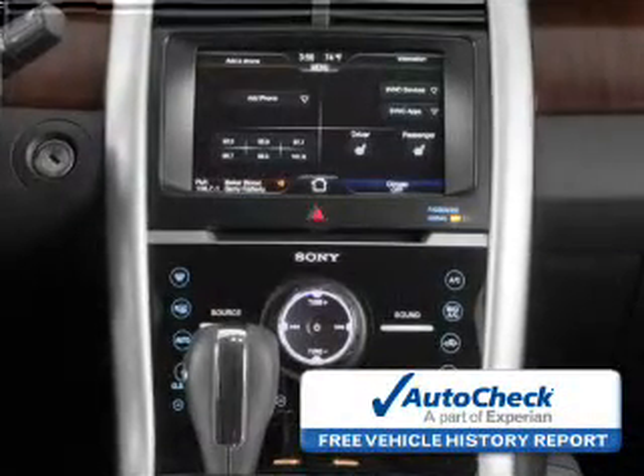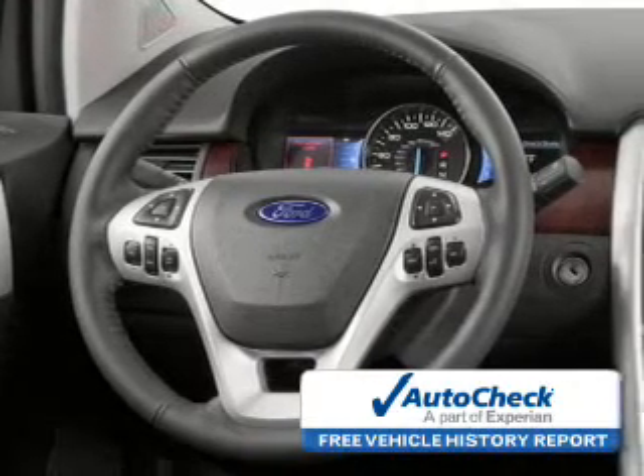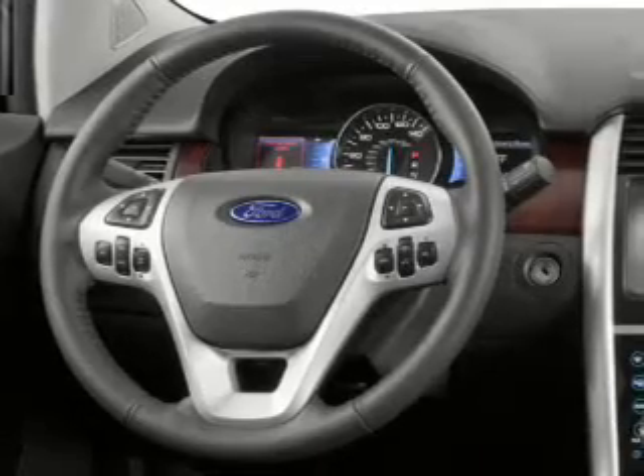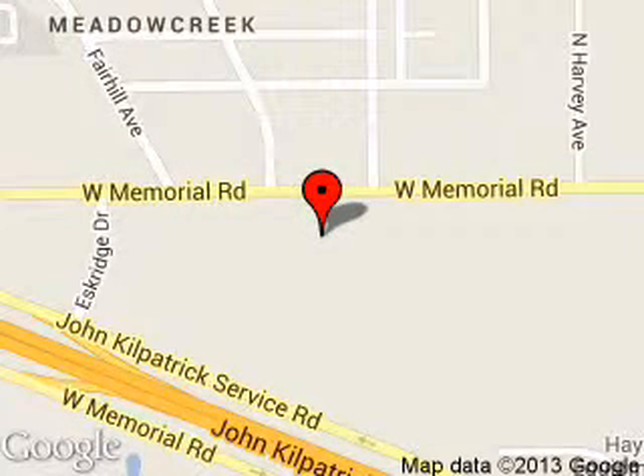Be confident in your purchase with an AutoCheck Vehicle History Report, the industry's trusted vehicle history provider. Let us put you in the driver's seat today. Call or click to contact us. Reynolds Ford of Edmond is dedicated to doing everything possible to ensure that the experience you have selecting your next vehicle is a pleasant one. We are located at 600 West Memorial Road, Edmond, Oklahoma 73114.